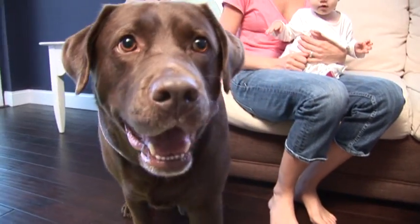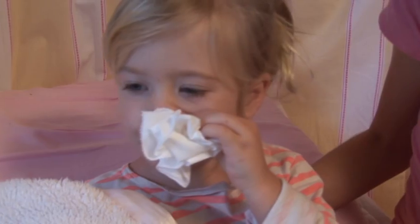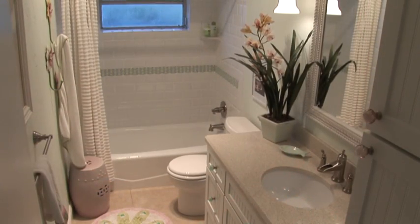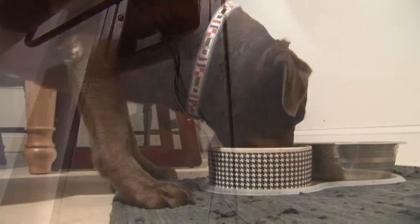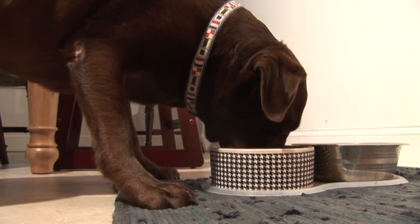Dust, dander, and pollen can cause allergy problems. If a family member gets sick, those germs are passed around the home from person to person. Mold grows in places like your bathroom, basement, and air conditioning system, creating a health risk. Odors from pets, cooking, and many household items linger in the air for days at a time.